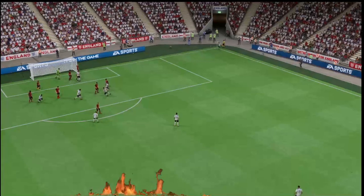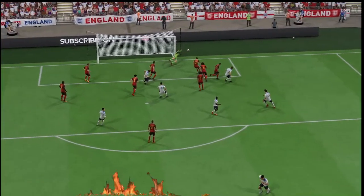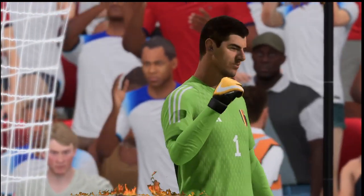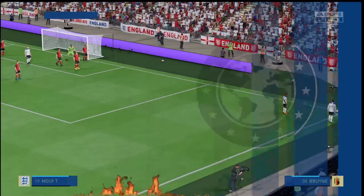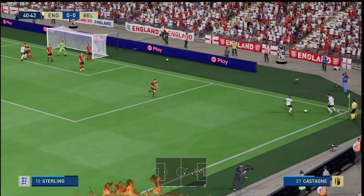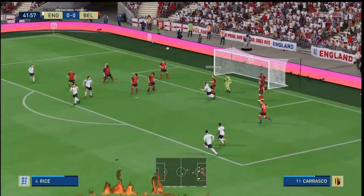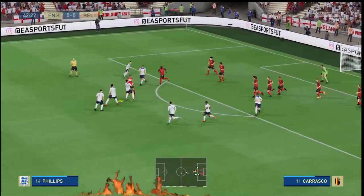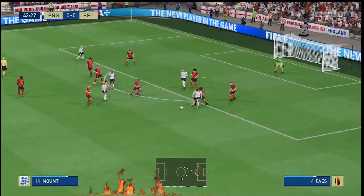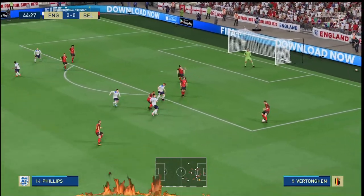Trying to build a head of steam — another corner. Taken short, in by Sterling, and the problem not completely solved. Mount shielding the ball admirably, there to take it away.